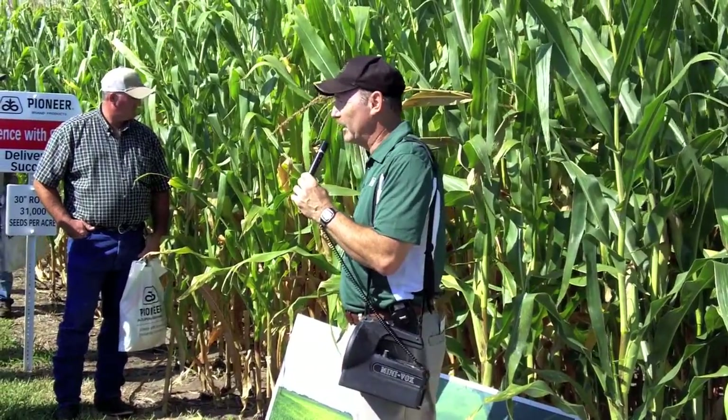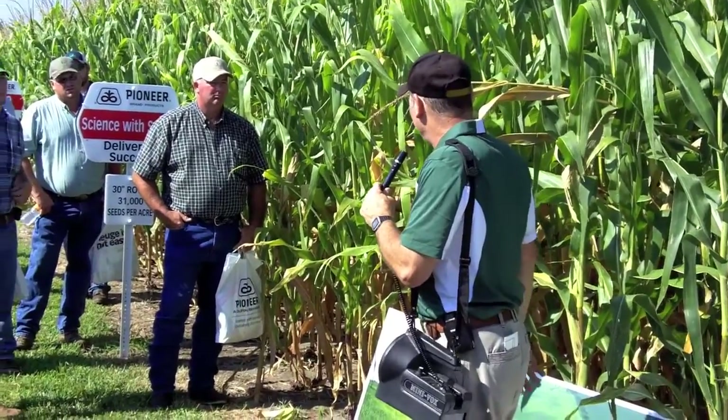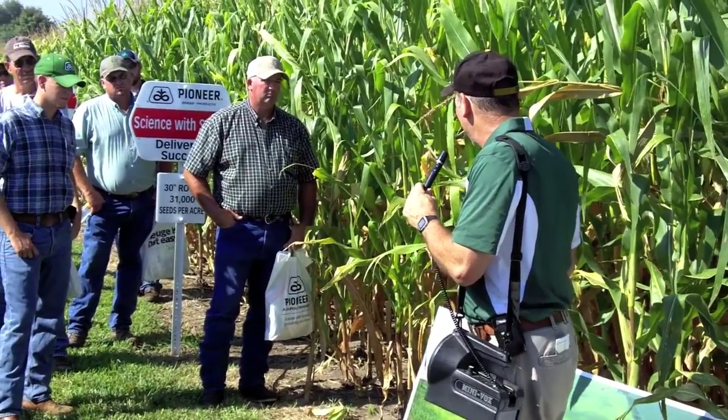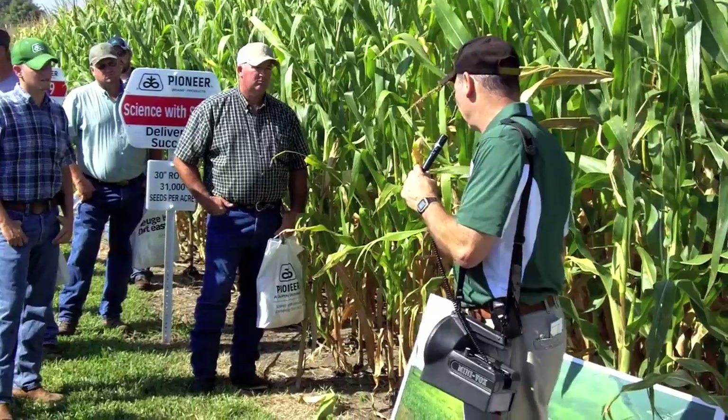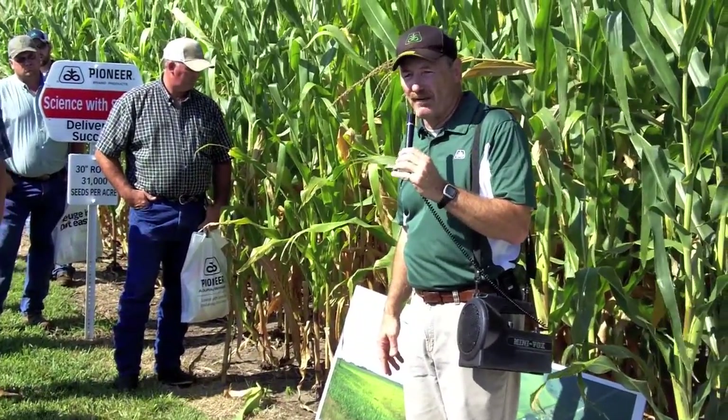And we get a year like this — so much water late into the growing season, we lost so much. It's just an easy background to talk from, I guess, but it's very critical to us. Nitrogen is a key component in raising corn, obviously.